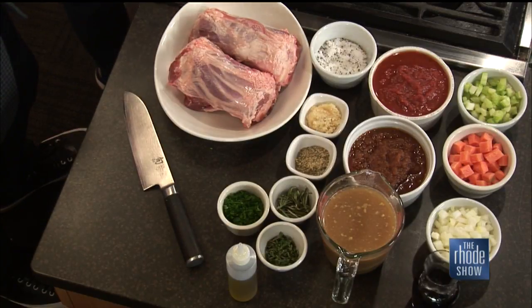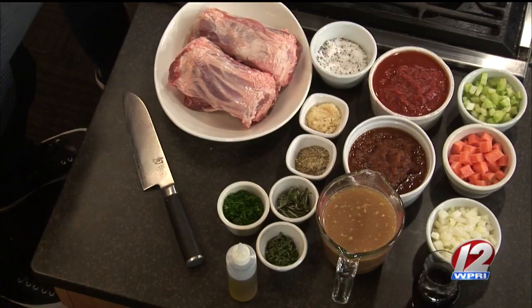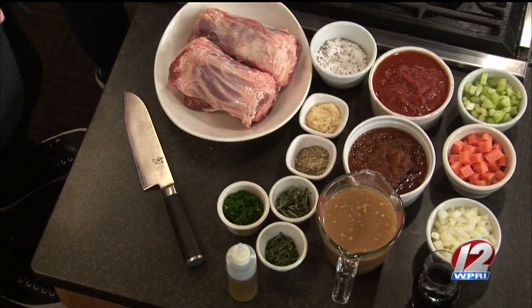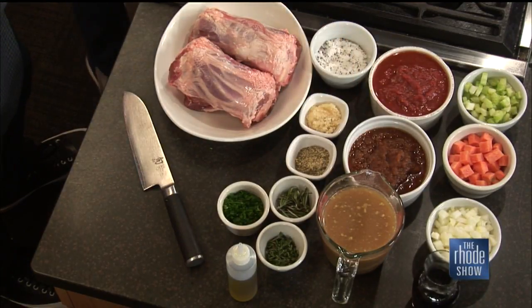We have some crushed tomatoes, a veal demi-glaze, a little beef stock, and mirepoix — very important to any dish. Look at all these vibrant colors. Great for this time of year. Some port wine to deglaze the pan, and that's about it.